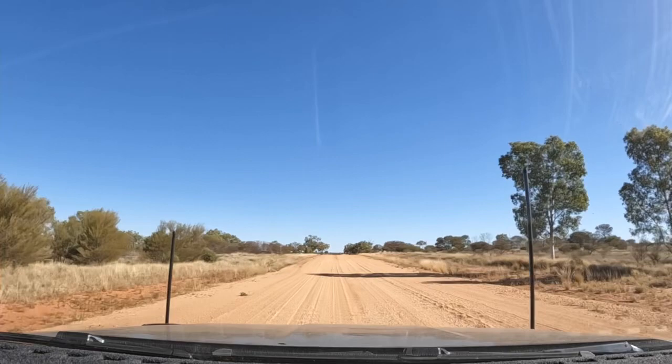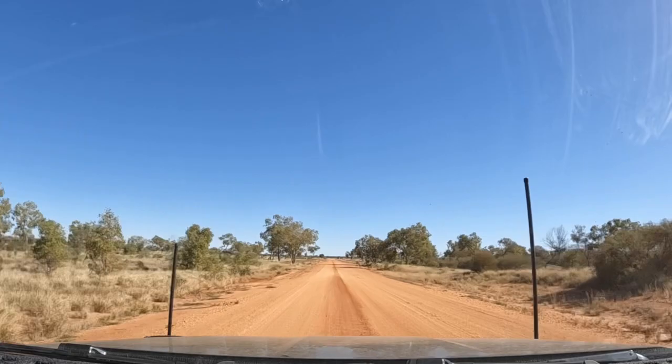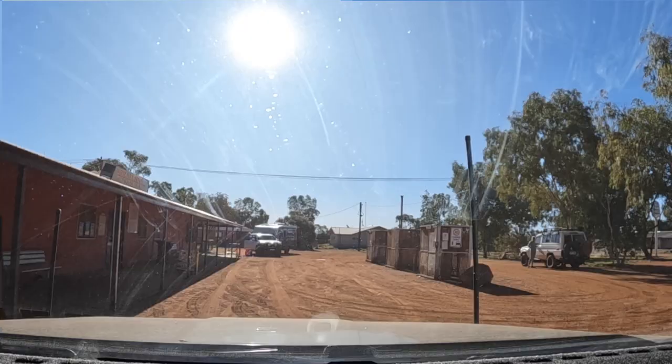Look at the cages around the fuel bowsers. This is Warrakurna Roadhouse, Western Australia. He's unlocked the fuel bowser to fill us up.